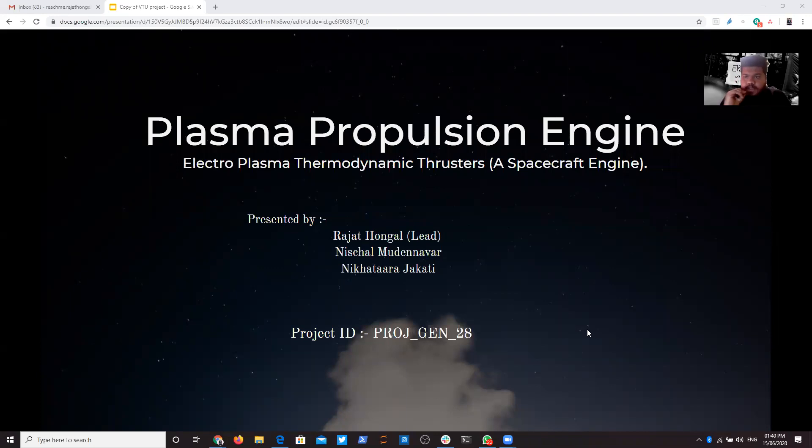Hi, my name is Rajat and I am presenting a project named Plasma Propulsion Engine. Its abbreviation is Electroplasma Thermodynamics Thrusters. It is basically a spacecraft engine. Along with my teammates Nischal and Nikathara, our project ID is Project Gen28. Let's go through the slides.